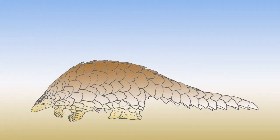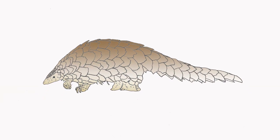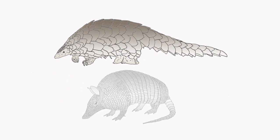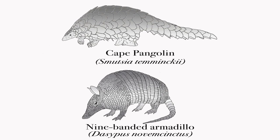Because of their elusive nature and endangered status, it has been challenging for researchers to study the pangolin. For some time, it was believed that perhaps armadillos and pangolins were related and could have possibly come from a common ancestor. Both animals fill similar roles in their respective ecosystems, with similar traits between the two species.